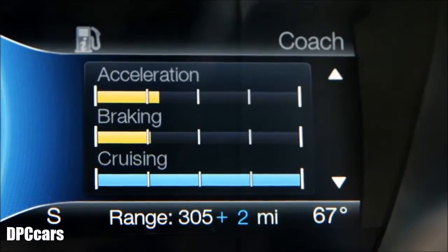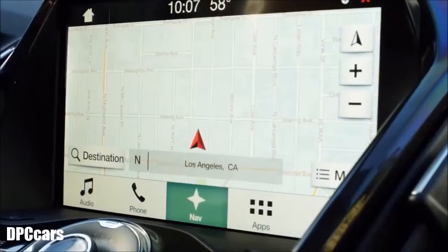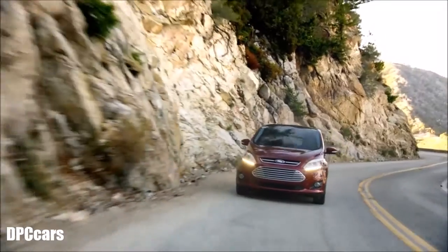SmartGauge with EcoGuide and Brake Coach provides real-time information, coaching you to drive and brake more efficiently. The navigation system actually helps you find charging stations when you need them.